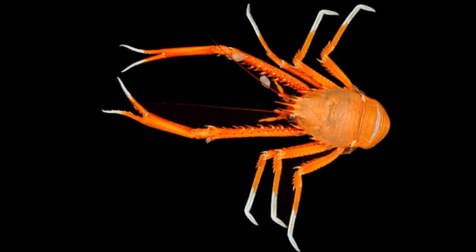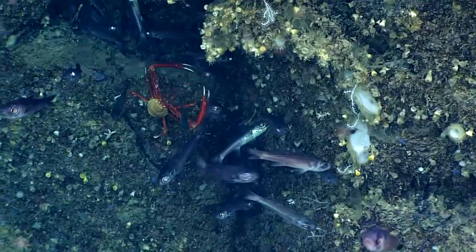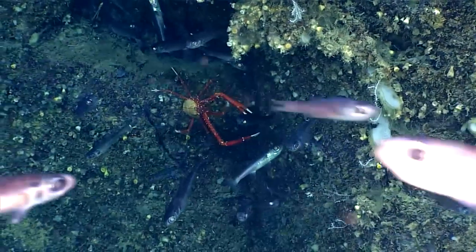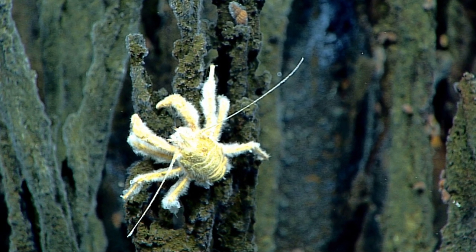A squat lobster's claws can be more than twice as long as its body. They use the claws to catch big prey. Many species have hairy bodies, which they use to catch small prey.